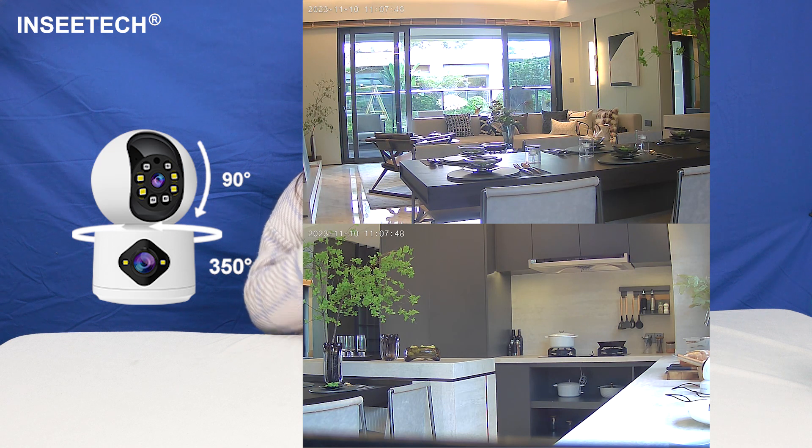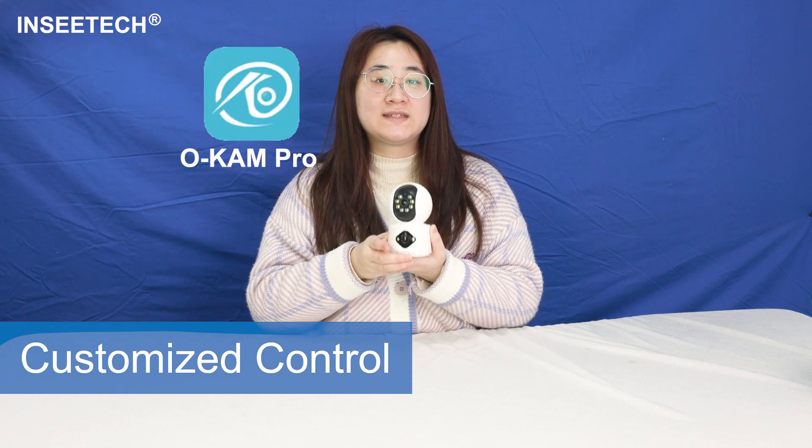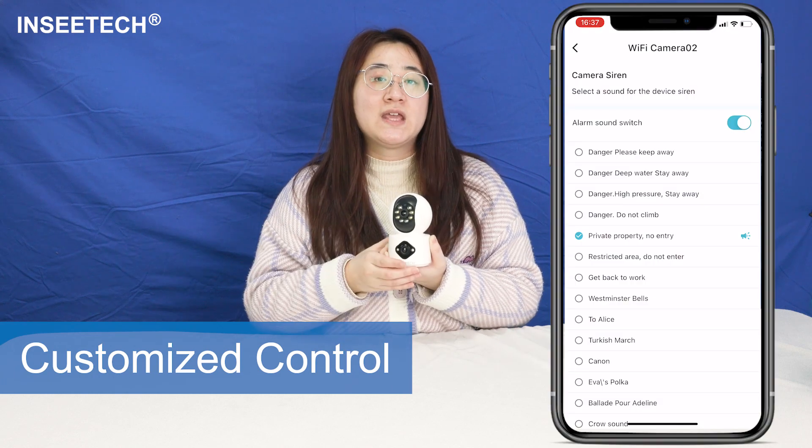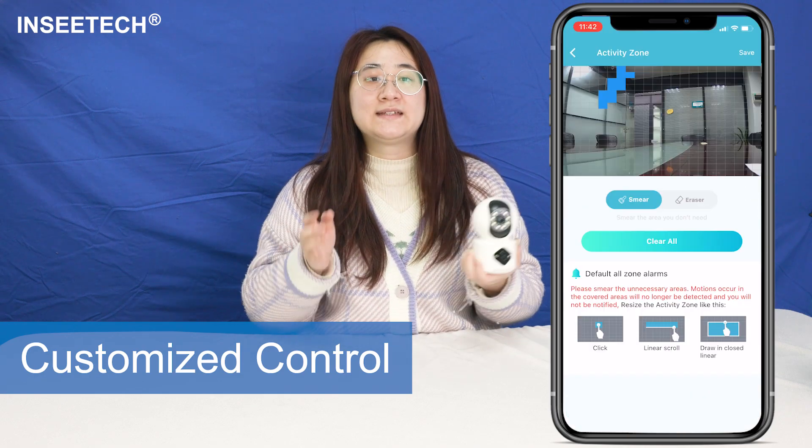Now let's talk about the control. With the OCam app, managing your security system is a breeze. You can DIY your security settings, like the alarm sound schedule and the detection areas — you name it.